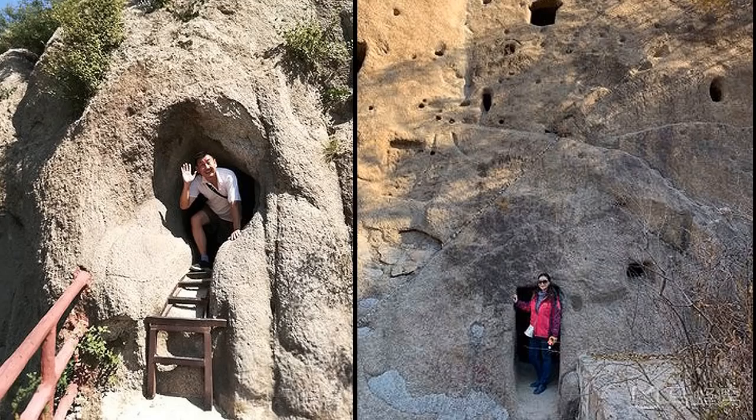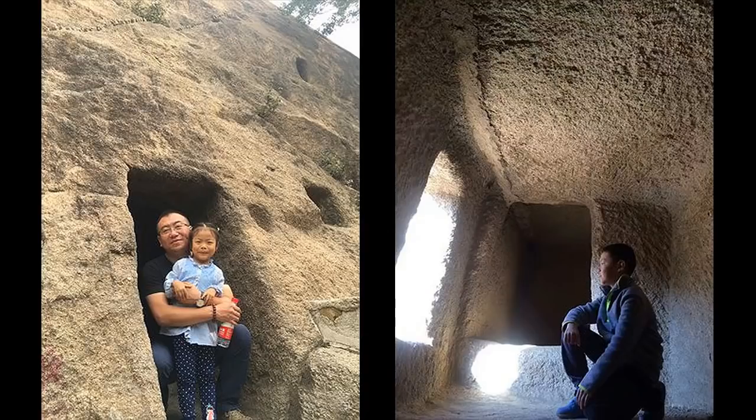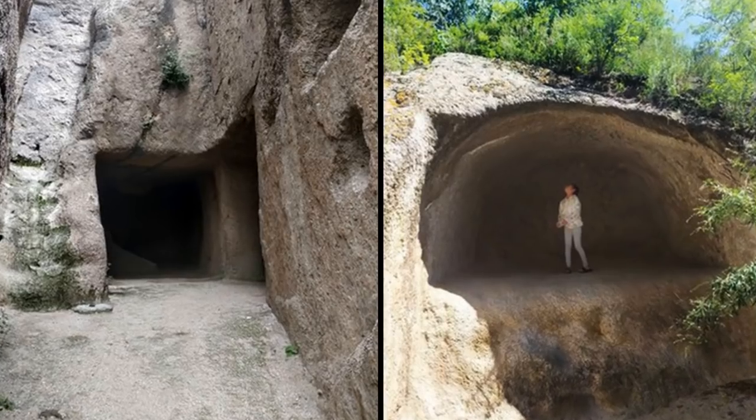The honeycomb caves are of different shapes and sizes — rectangular, round, or square. To our current-day standards, these caves are quite small. Many doors are about 5 feet and most people need to bend to enter. Some caves are only 4 square meters or 43 square feet, and the large ones are a few hundred square feet.